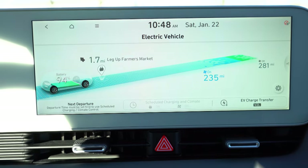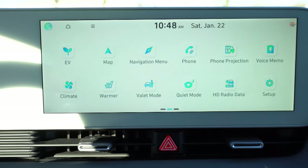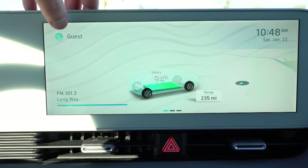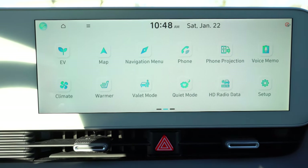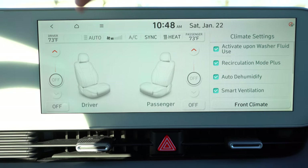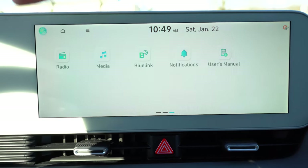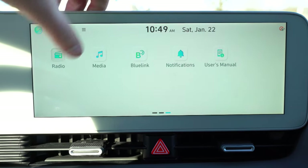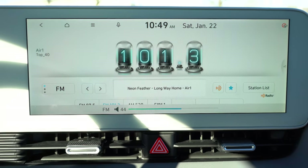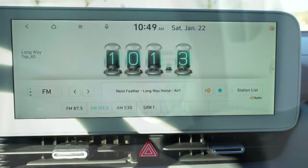The 12.3-inch color touchscreen matches the digital gauge cluster. Standard features include Bluetooth audio streaming, Android Auto, Apple CarPlay, and a factory navigation system on every trim. You can access climate control, ambient lighting settings, charging statistics, a voice memo system, quiet mode — which limits rear speakers and caps front volume at 25 to let rear passengers sleep — heated seat controls, and radio information all through this screen.